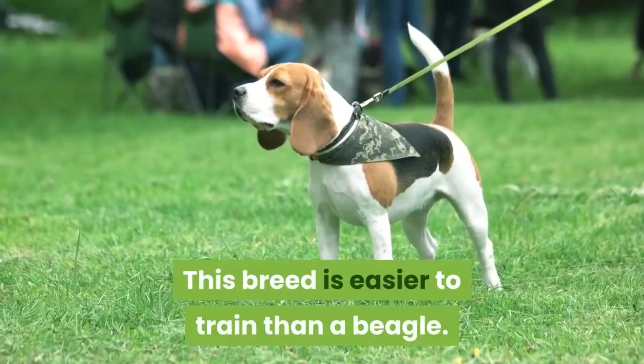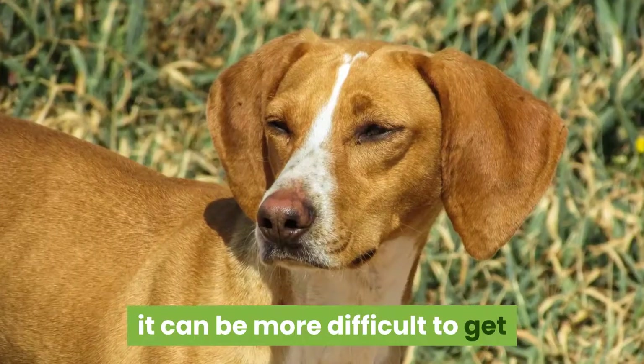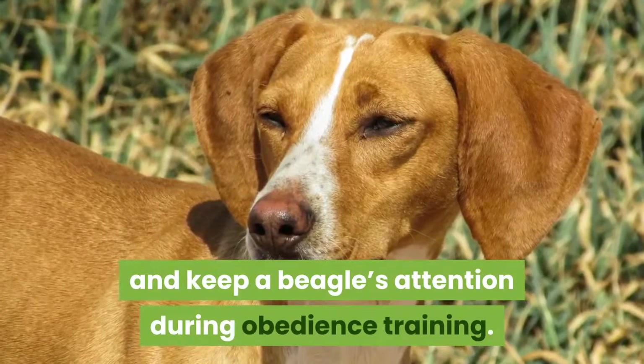This breed is easier to train than a beagle. Though both breeds have sensitive noses, it can be more difficult to get and keep a beagle's attention during obedience training.